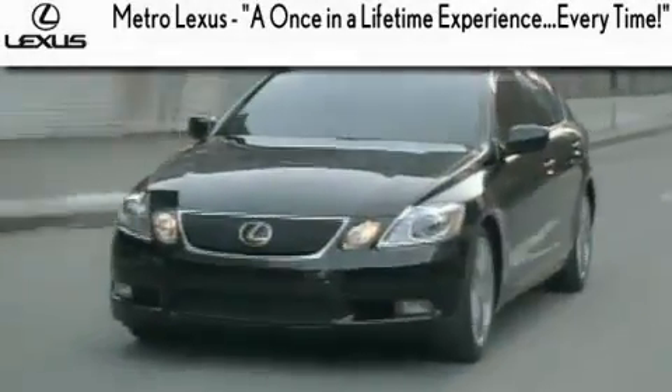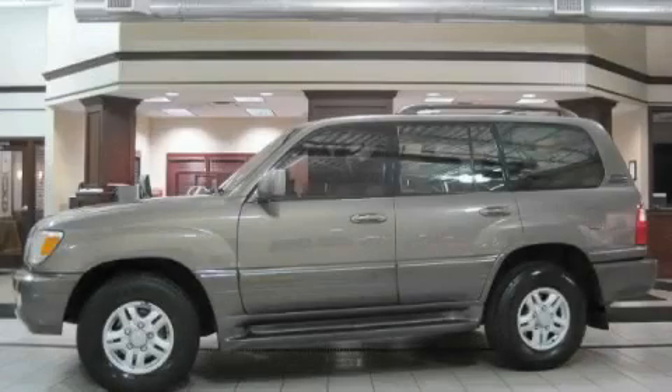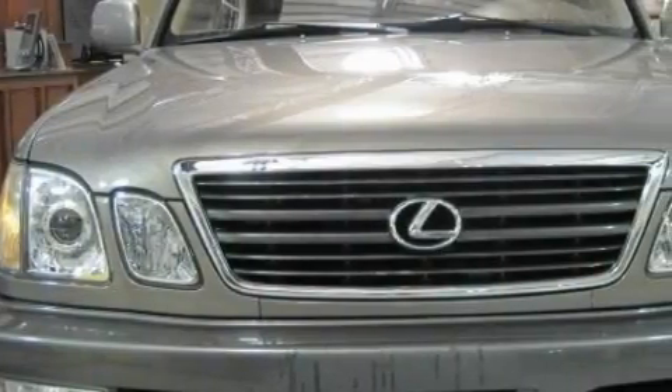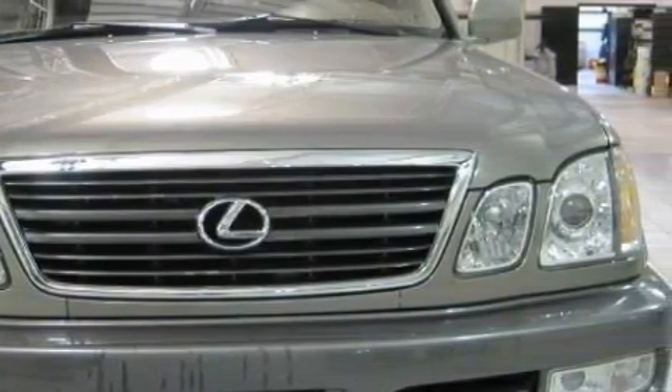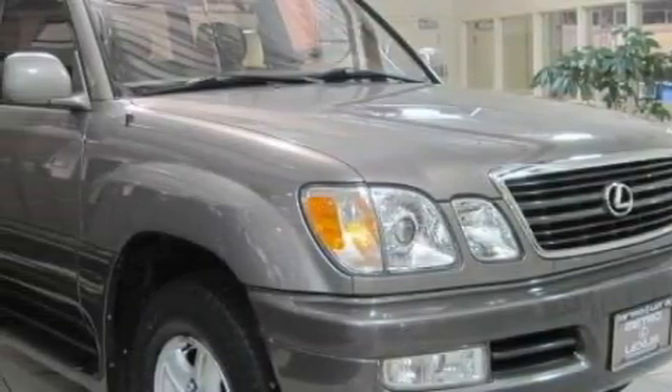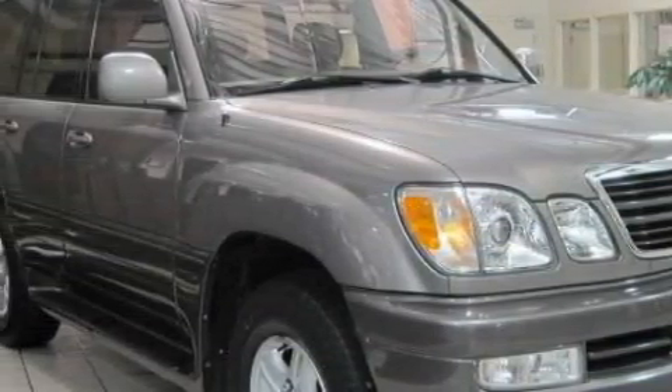Another fine vehicle offered by Metro Lexus — this is a 1999 Lexus LX 470, a great fit and finish. This Lexus's list of numerous features includes heated front seats, power windows, a CD player, front multi-stage airbags, and an anti-lock braking system.